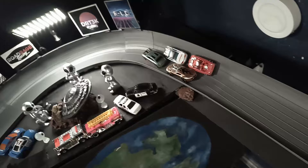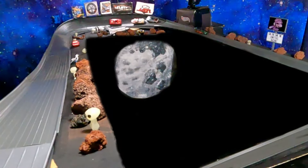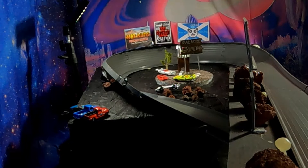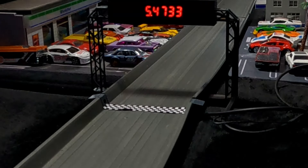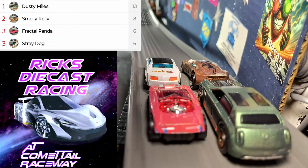They are off and Stray Dog is battling for first place, but it's going to be the leader taking that first place spot coming down the drifter straight and into the slingshot. All four cars still running nice and clean. It will be Dusty Miles, Stray Dog, Smelly Kelly, Fractal Panda. Dusty Miles will be moving on — but who will be joining him as the other three are packed right together?